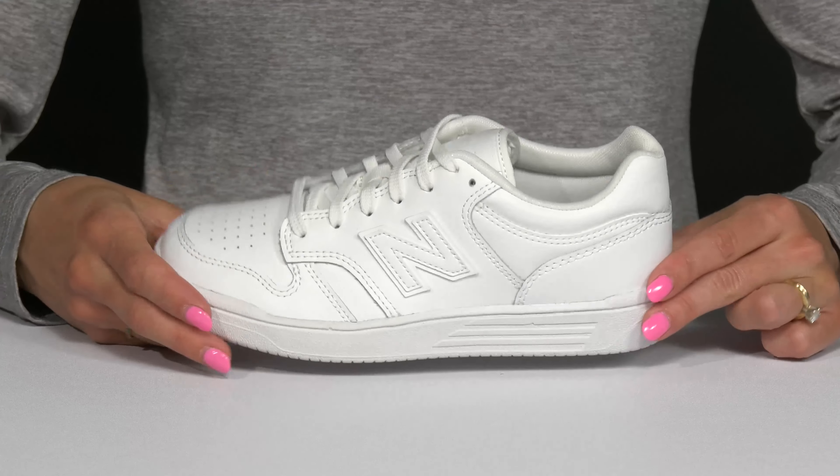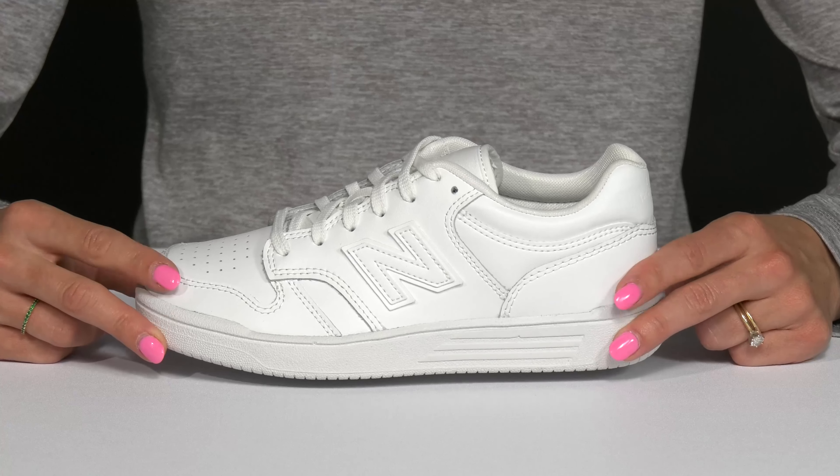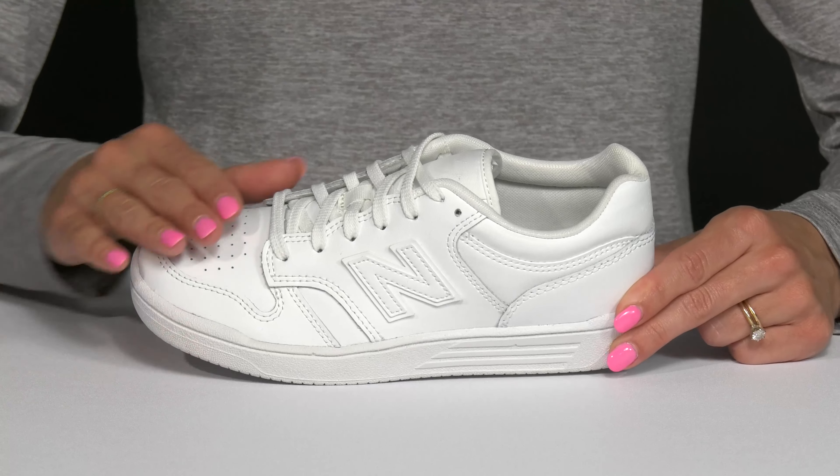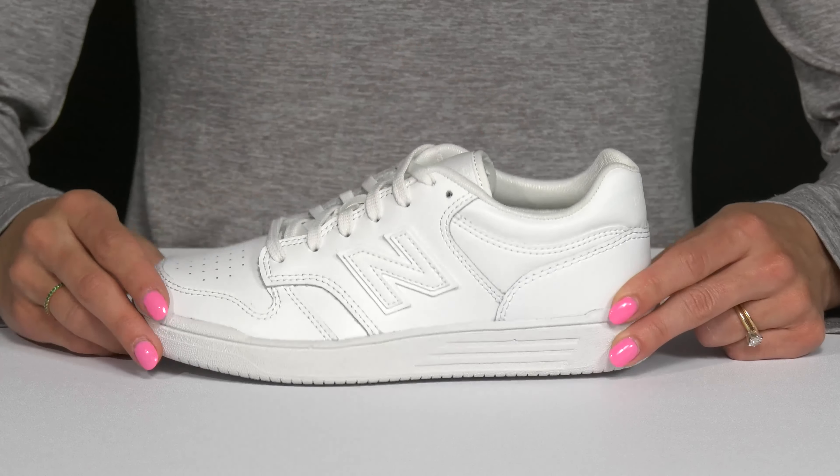Since these have a minimalist design, they can be worn with joggers, jeans, shorts, or even a dress to make them super cute. I like that they have a traditional lace-up closure so your kiddo can get that customized and secure fit.